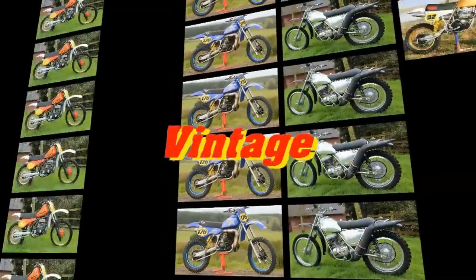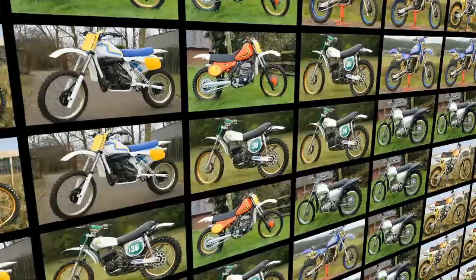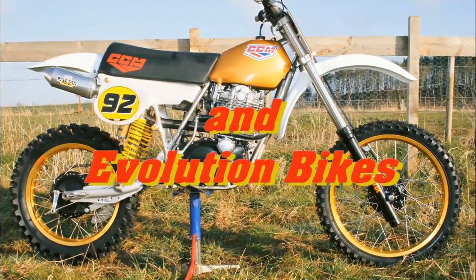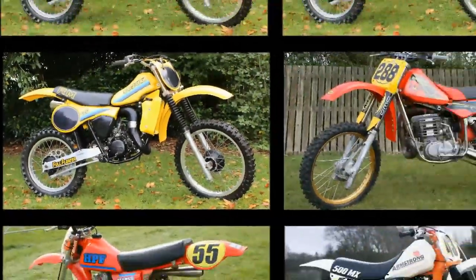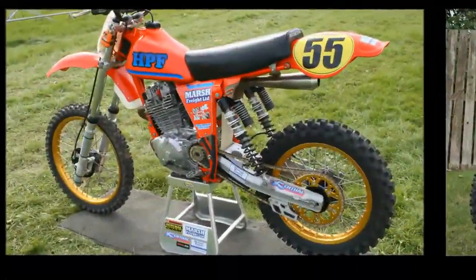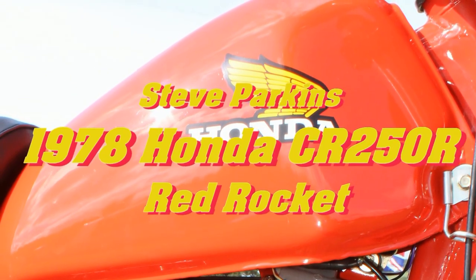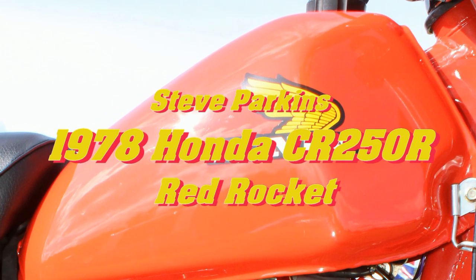Well hello again all my YouTube subscribers, and also a very big hi to anyone visiting my channel for the very first time. I hope I find you all in the very best of health in these troubled times. My next posting is not really a video as such, but more of a picture slideshow of a machine that took the world by storm in the late 1970s — without doubt an iconic machine for its time. So hope you'll stay with me for the next few minutes as we take a look at Steve Parkins' 1978 Honda CR250R Red Rocket.